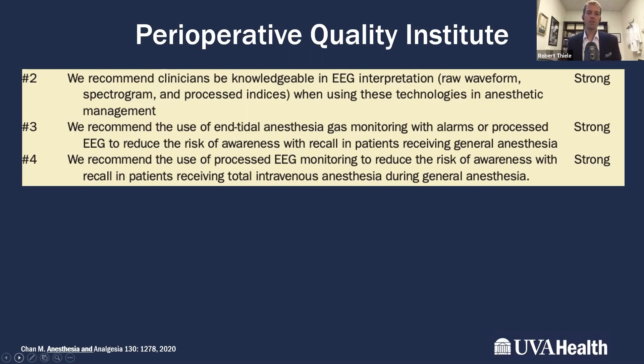The POQI group also recommended end-tidal anesthetic gas monitoring with alarms for patients undergoing general anesthesia with volatile agents, and absolutely recommended the use of processed EEG in patients receiving total intravenous anesthesia to reduce the risk of awareness.